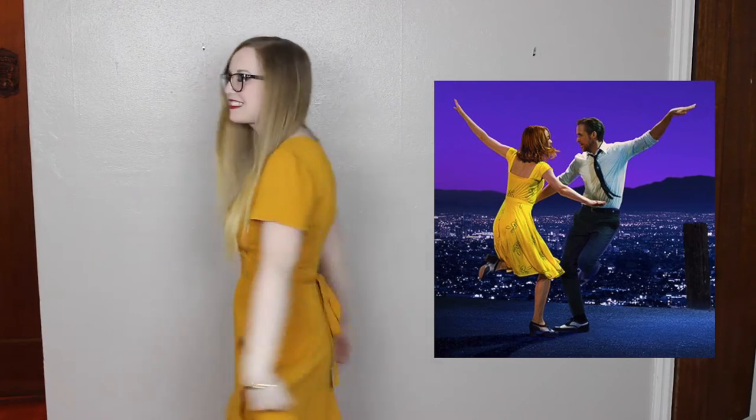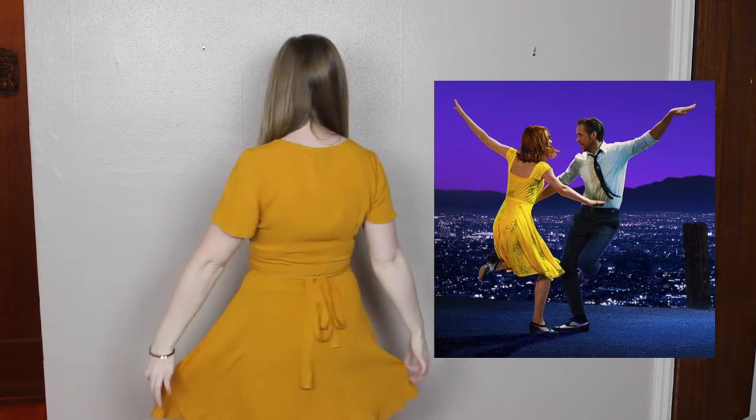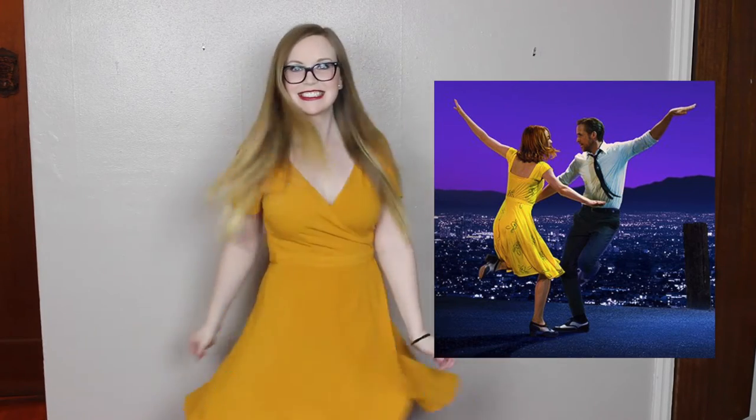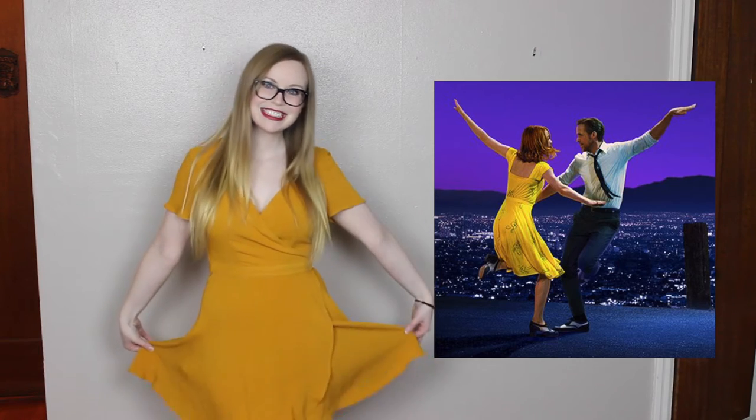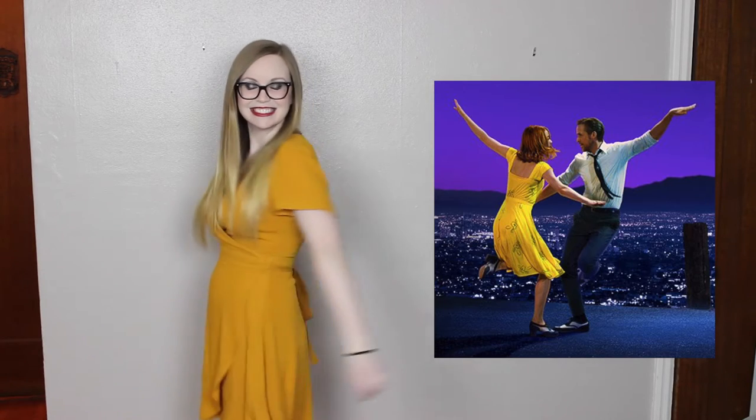The first dress we have today is the iconic yellow dress from all of the posters. I got this from Forever 21 and it's similar to the dress — it's a different style. The front comes down a little bit more and this is a wrap dress, but it still has that perfect bounce and fun and flair. If you're caught dancing on a nearby road with a handsome man, this dress would be perfect.